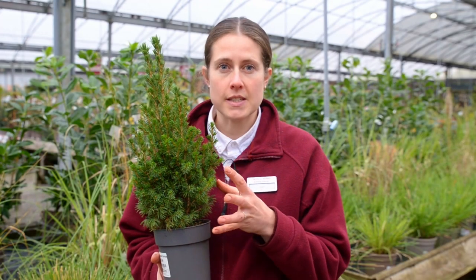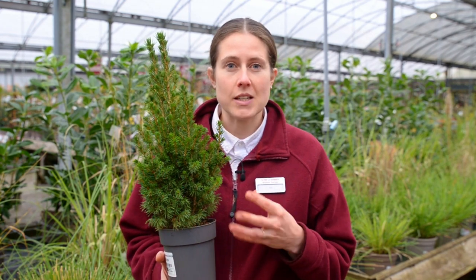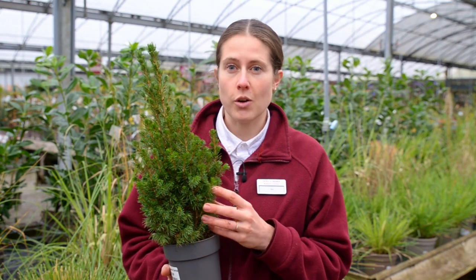It grows about four inches a year, so in ten years time it will be about three to four foot in height. It really loves full sun and neutral to acidic soil, but it doesn't like being waterlogged.